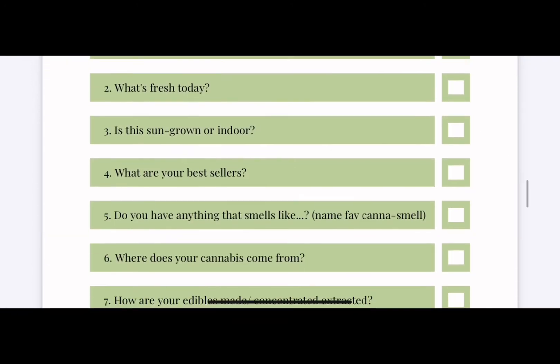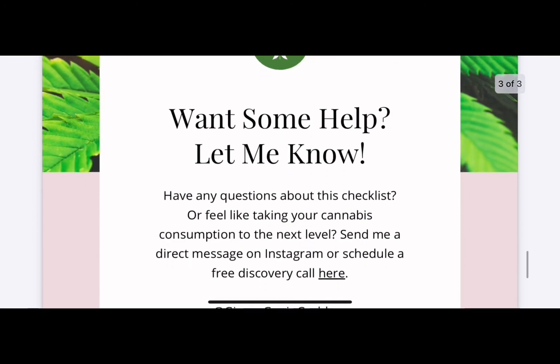I created a free PDF download of these questions so you can stash them for when you need them — it's linked below. Would you add to this list? Any other questions you think are really crucial at the dispensary, or things that can really help you get that product that you love? Please let me know in the comments below. I'd love to add to this list. Other than that, I hope you have a dope day.